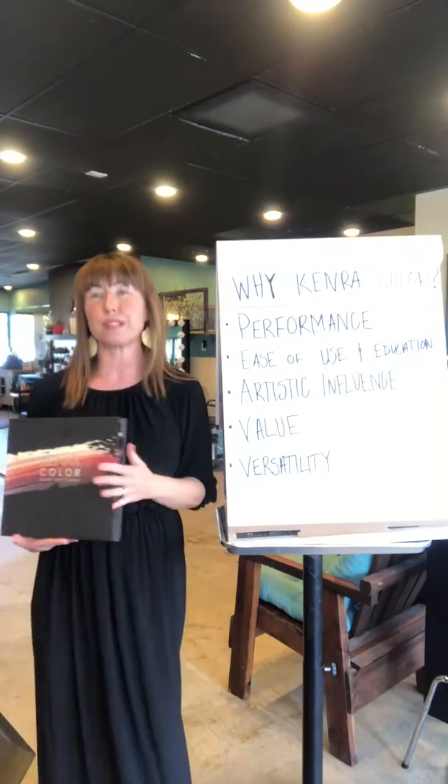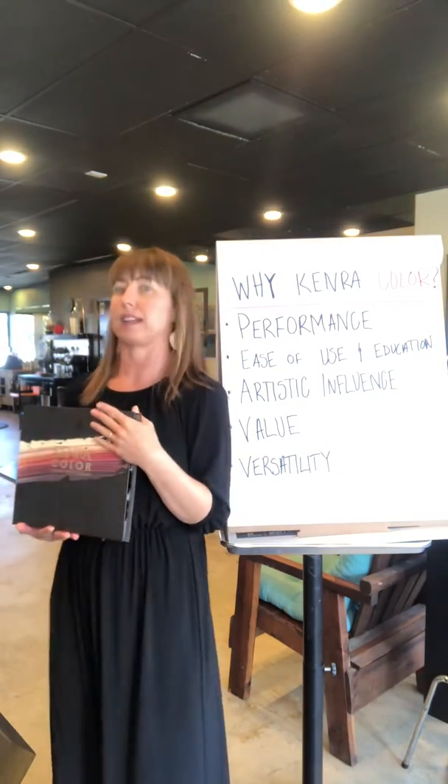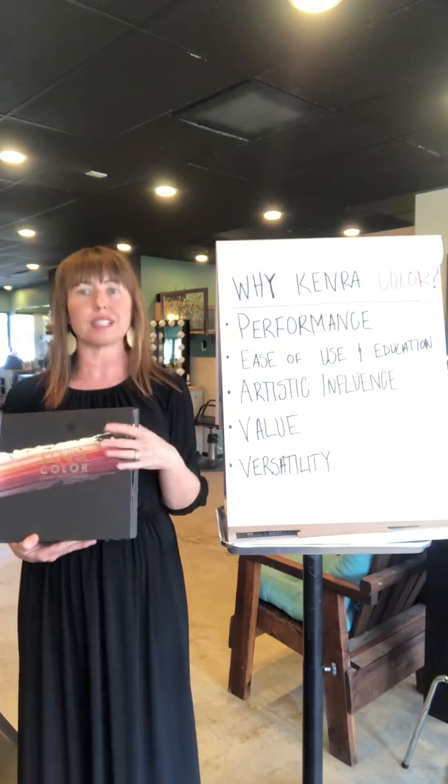We are a performance driven brand and everything we come out with is backed by science, which ensures that you have consistent, reliable results.